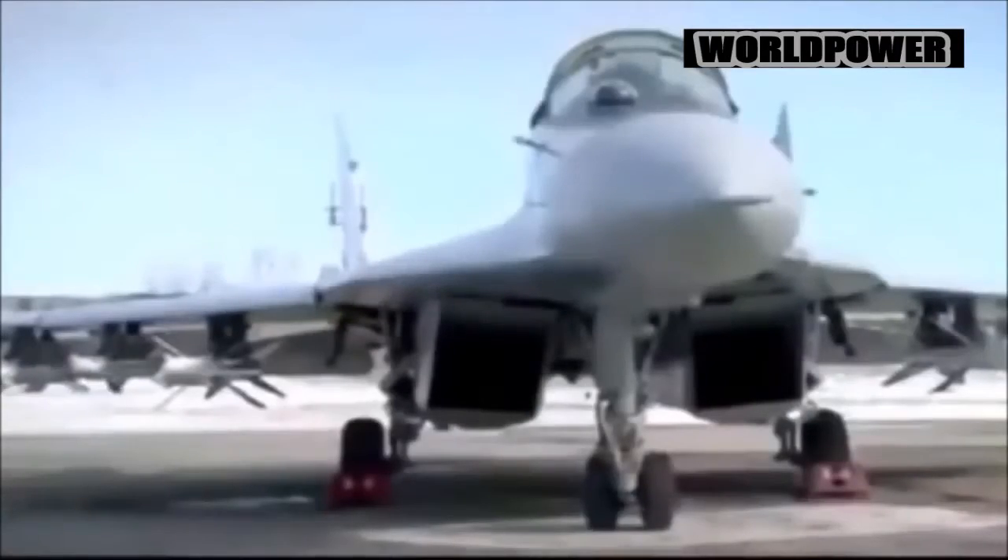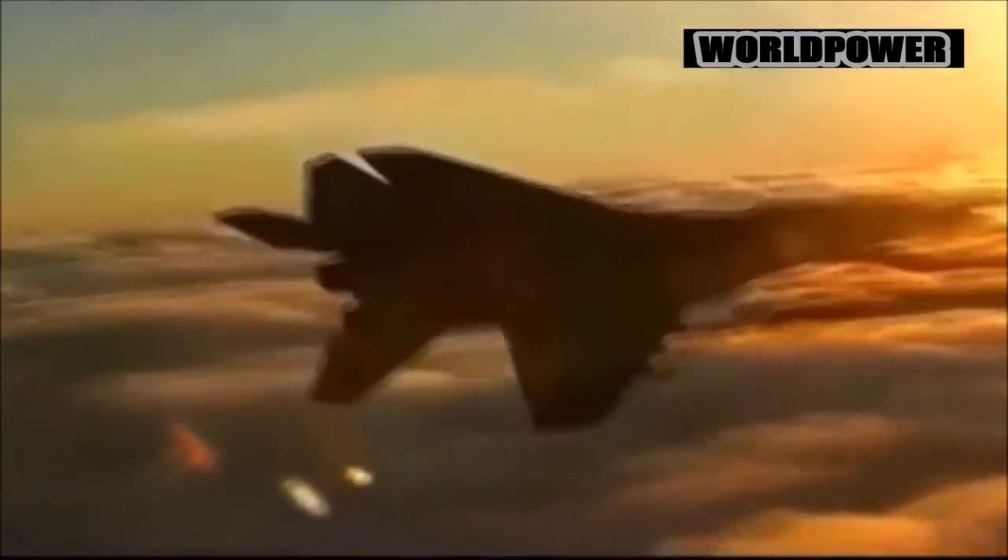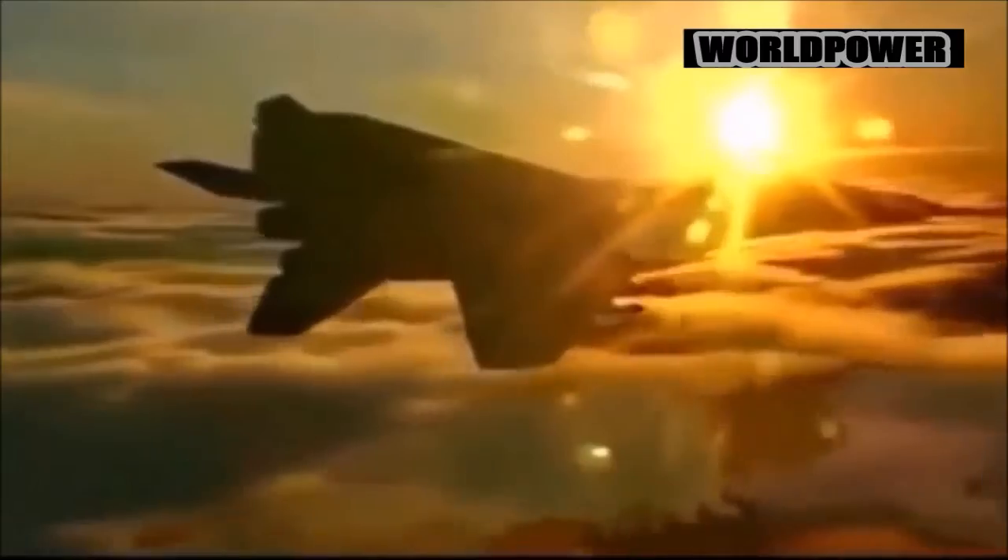So what's next for the R-77 missile? The upcoming R-77M variant for use on the Su-57 is exciting, with a possible AESA seeker and a return to a traditional fin layout. There also is a ramjet-powered version, the R-77PD.